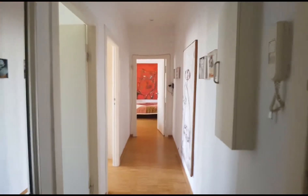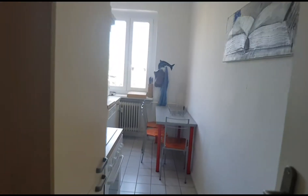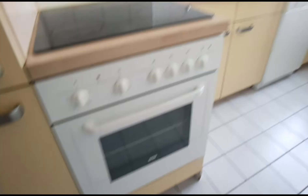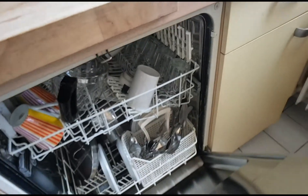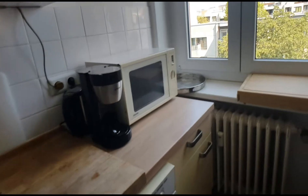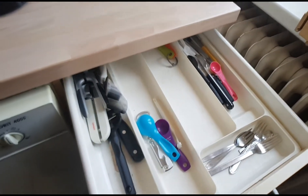And let me show you the rooms and the kitchen. Here on the left you have this fabulous kitchen with the oven here. You have the dishwasher, the microwave, and the cupboards.